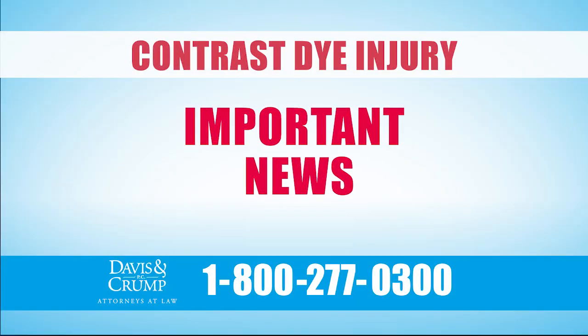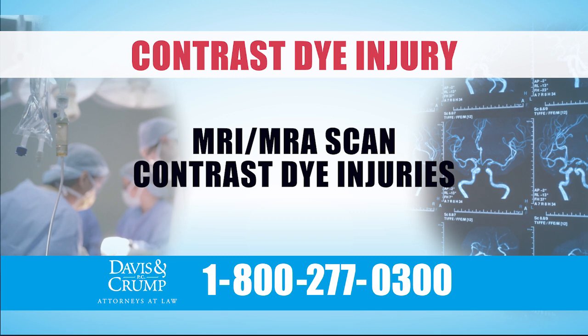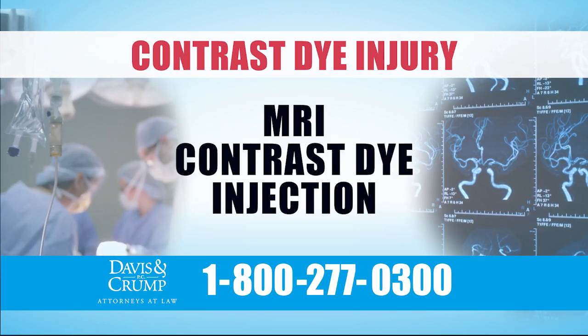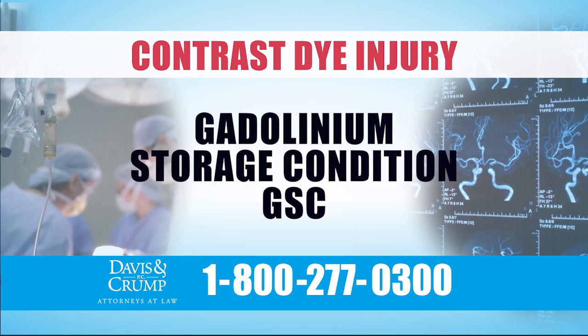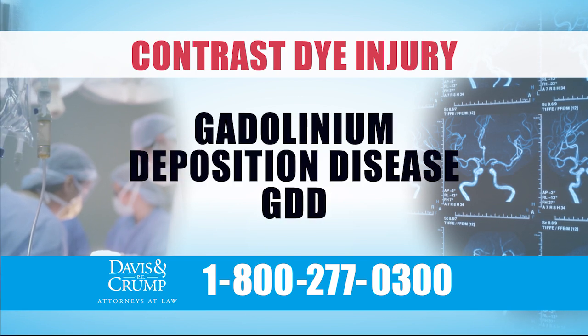This is important news for people who have been injured by gadolinium contrast dye injected during MRI or MRA scans. Studies show some people who received contrast dye by injection or IV during MRIs were later diagnosed with gadolinium storage condition, GSC, or gadolinium deposition disease, GDD.